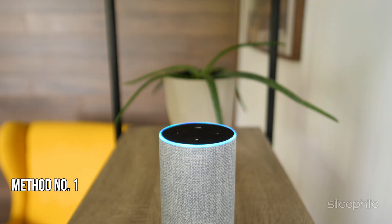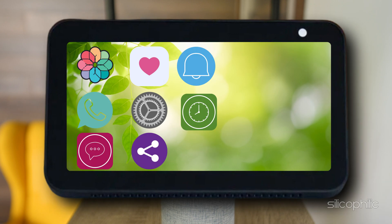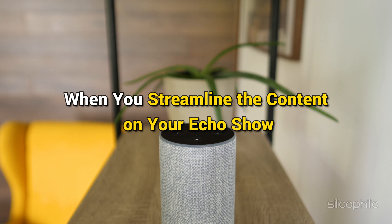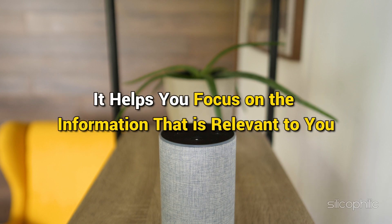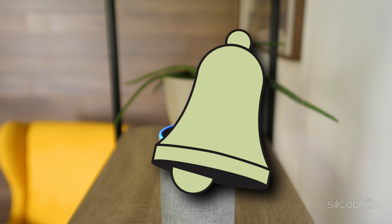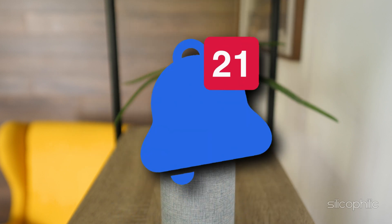Method 1: Decluttering Amazon Echo Show. Decluttering your Amazon Echo Show can significantly enhance your user experience by making the device more personalized and less distracting. When you streamline the content on your Echo Show, it helps you focus on the information that is relevant to you, such as reminders, calendar events and other pertinent notifications.